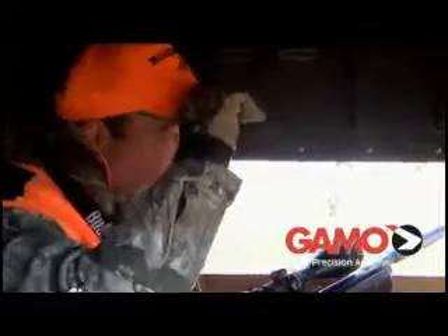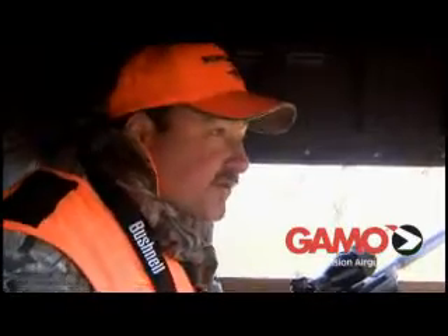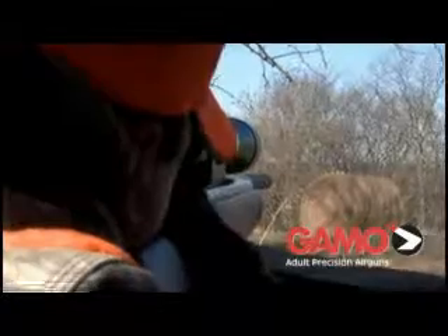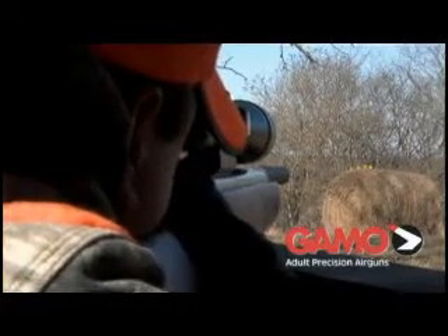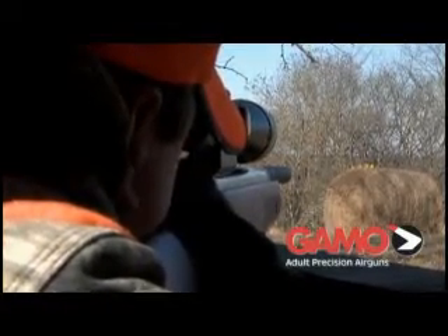I usually wait until it's pretty much a dead time of day, when I don't expect to see any deer, and plunk away with my Gamo air rifle. It really helps you sharpen your shooting skills, there's no question. You can shoot small game with these air rifles, whatever's legal in your state. Great way to pass the time while waiting for a deer to come by — Gamo air rifles, awesome.